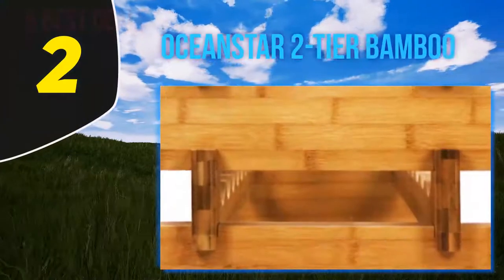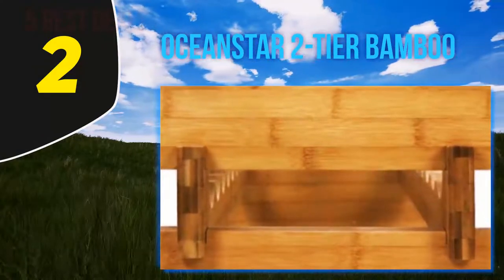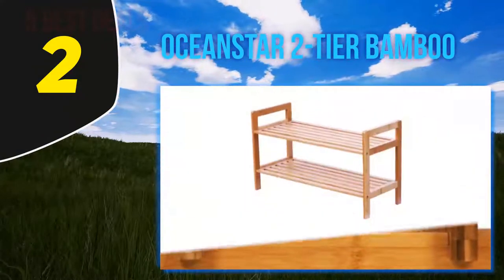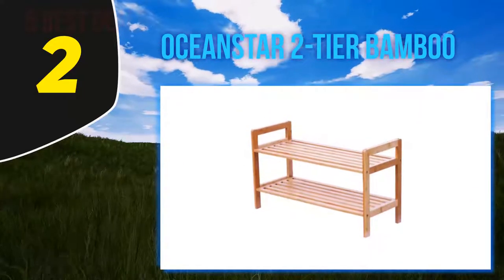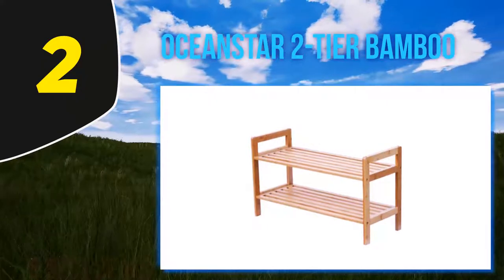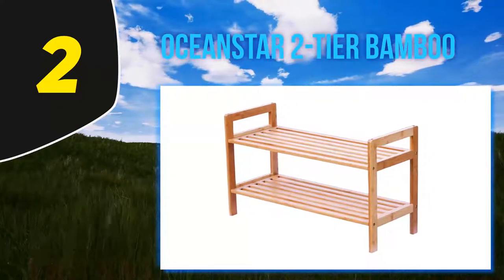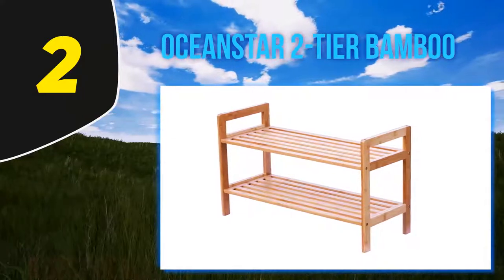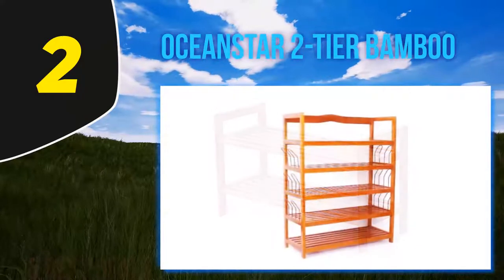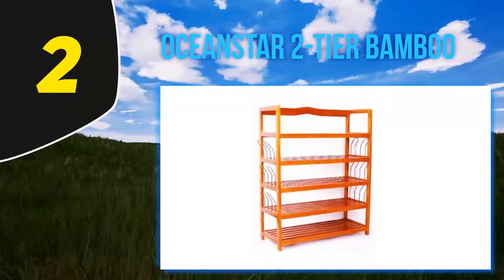Coming in at number 2: OceanStar 2-Tier Bamboo. A unique looking wooden stackable shoe rack that has a very minimalistic approach in terms of design and finishes, this rack looks very appealing in every sense. Although it adopts a minimalistic and modern design, the space is quite big to keep around 6 pairs of shoes perfectly. This is a 2-tier shoe rack, meaning you will always have good space to keep your shoes organized.